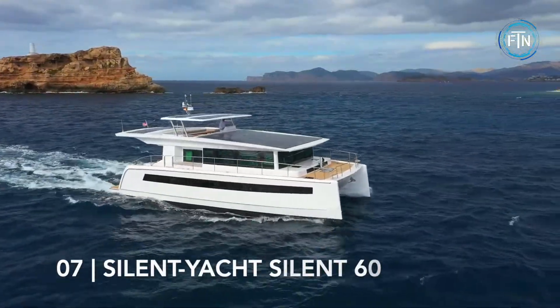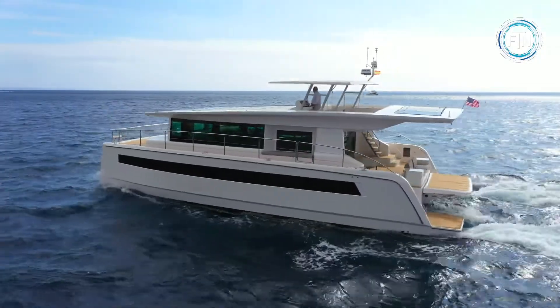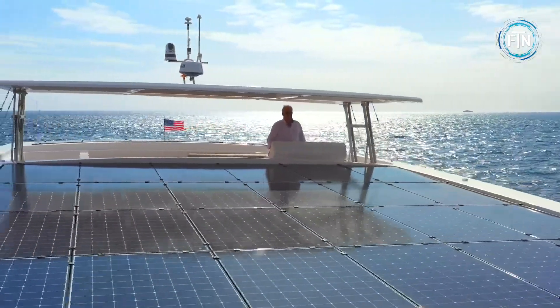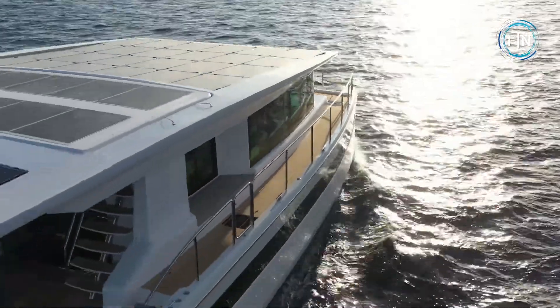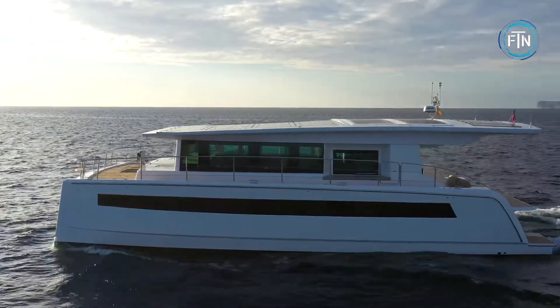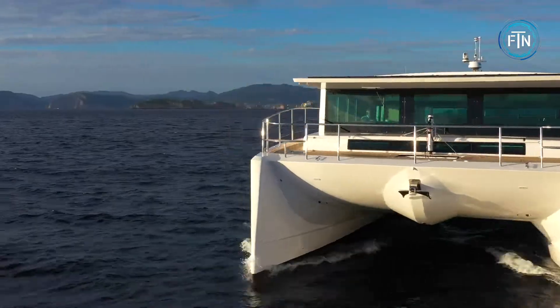At number seven, the Silent Yacht Silent 60 is taking solar power to the waters. Winner of the Best of Boats award in the category of best for travel, the Silent 60 can be handled by only two people, making it ideal for those looking to cruise with or without additional crew. The Silent 60 offers noiseless cruising, zero emissions, unlimited range, and virtually no maintenance.